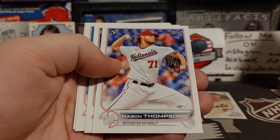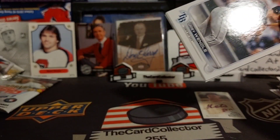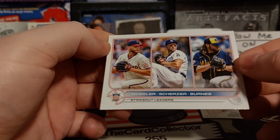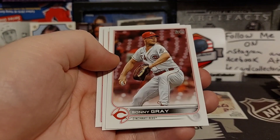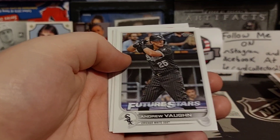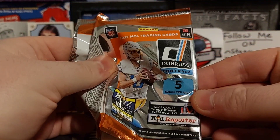Next we got some 2022 stuff — I guess this is the newer stuff and you get five cards. We'll see what rookies we get: Mason Thompson, Walker. We got strikeout leaders. Like I said, I don't know a lot about baseball. France, Sony Gray, the Cincinnati Reds, Andre Vaughn, Soto.